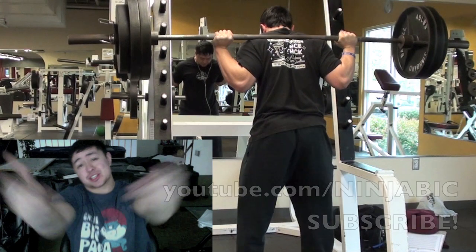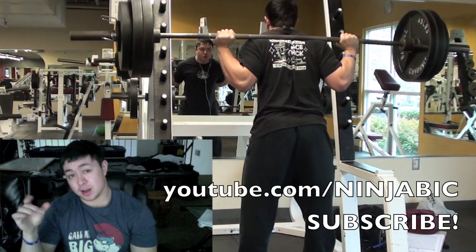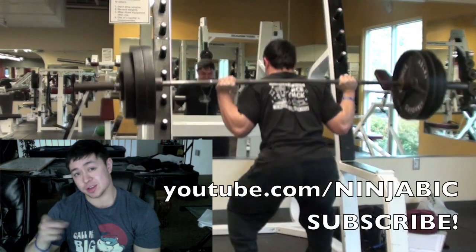What's happening my YouTube peeps? Quick shoutout to John, youtube.com/ninjabig. I recommend checking out his channel, he's an awesome dude.